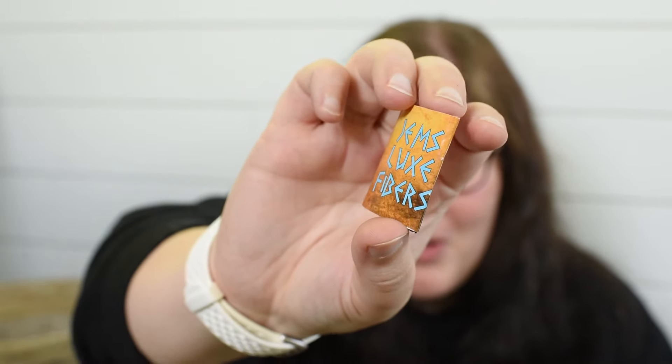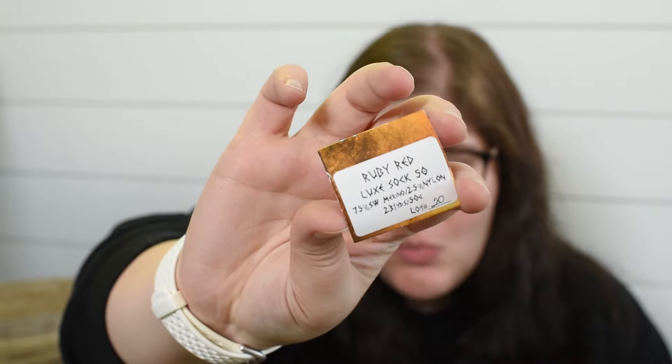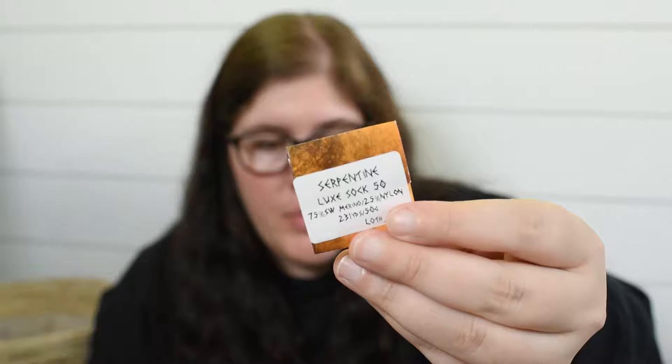These are Gems Luxe Fibers in 50-gram skeins. The pink is called Ruby Red and the green is called Serpentine. Both of these I purchased at the fiber festival in Raleigh.